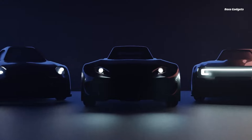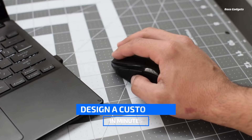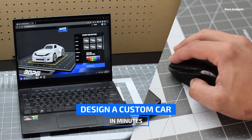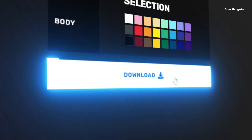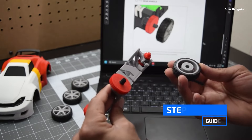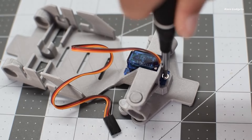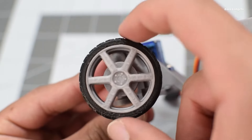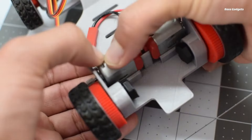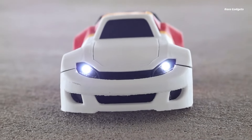Unlock a new world of automotive creativity with 3D Printed Garage, the innovative all-in-one website that lets you custom design, 3D print, and build your very own remote control car. The easy-to-use 3DPG Car Builder allows you to craft your dream ride from the ground up — personalize everything from the body styling and aerodynamic elements to the wheels.